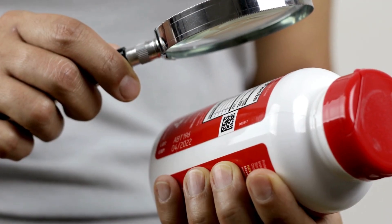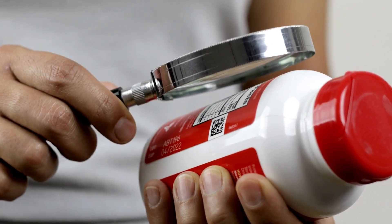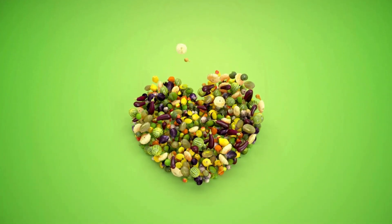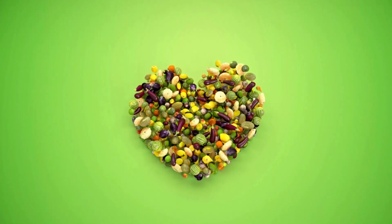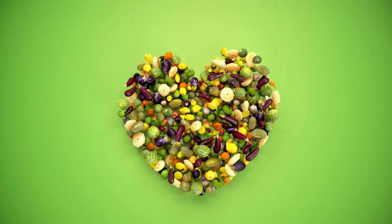In summary, antioxidants are a crucial component of a healthy lifestyle. By understanding the different types of antioxidants and how they can benefit our health, we can make informed choices about what we put into our bodies. From vitamin C to astaxanthin, each antioxidant has its own unique benefits and properties. By incorporating a variety of antioxidants into our diets, we can take control of our health and live our best lives.